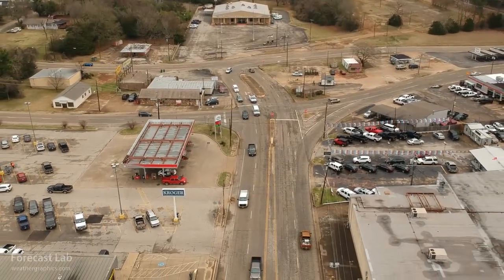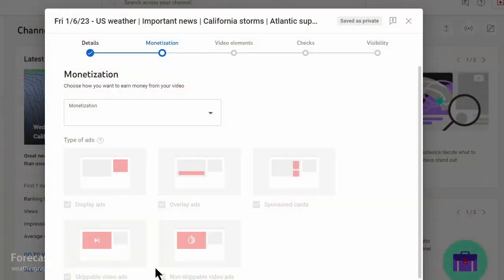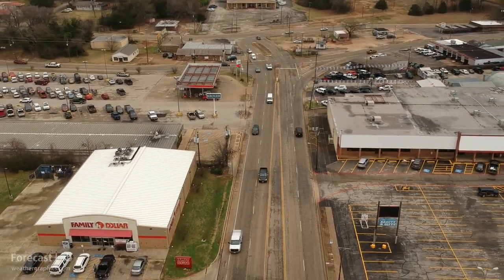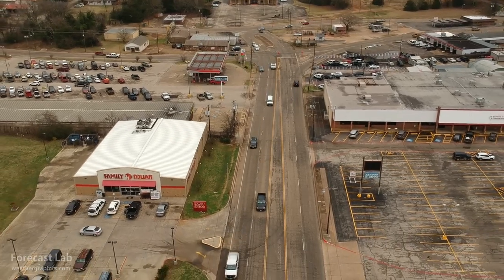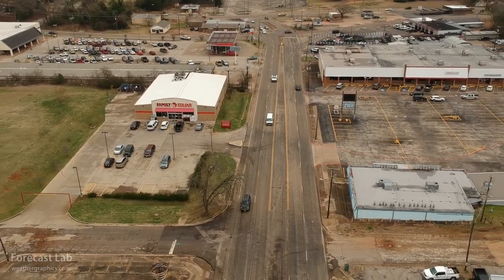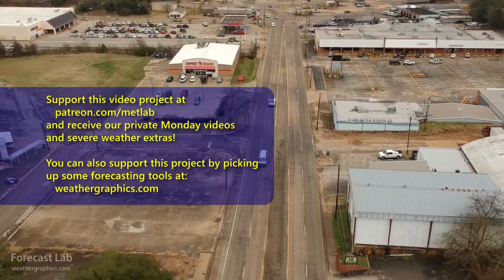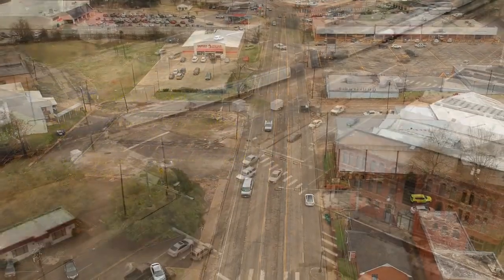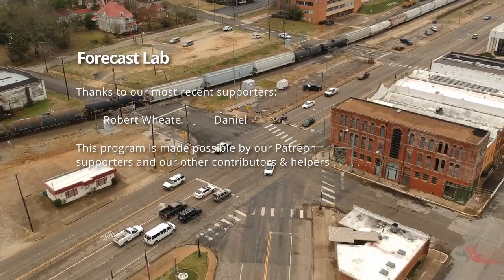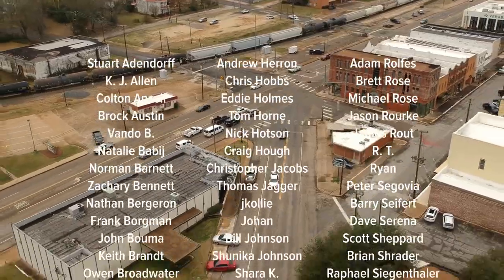That's all for this edition of Forecast Lab. As a reminder, we do not run commercials or advertisements on this channel — if you want to keep it that way, please support us. Thanks to our newest supporters, Daniel and Robert Wheat. When you support us, you get access to our private Monday show. With wintry weather coming up for parts of the southern US, this would be a good time to sign up. Hope you all have a great weekend — take care, and we'll see you soon.